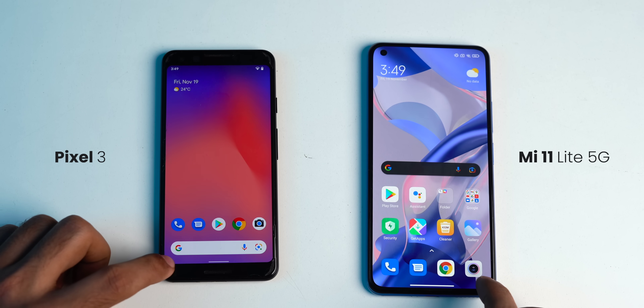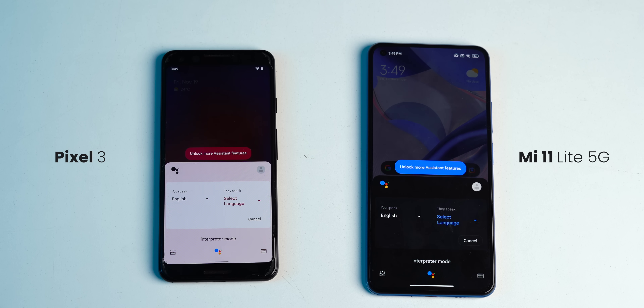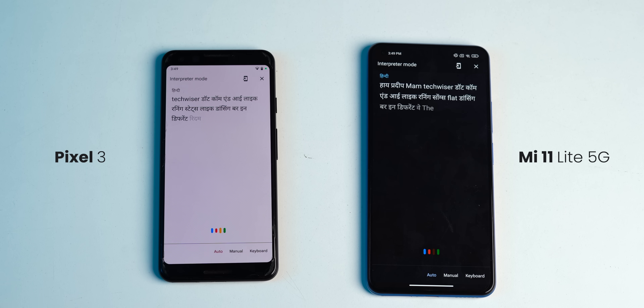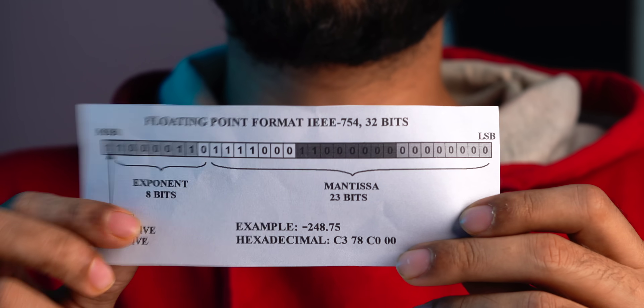Another example of AI performance is interpreter mode. Let me ask both phones to translate in real time to Hindi. The 2021 mid-range keeps up with the 2018 Pixel flagship because the Snapdragon 778G has better dedicated chips to handle these large floating-point calculations, and it does so with lower power consumption.